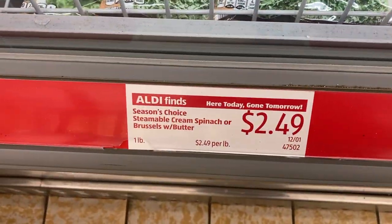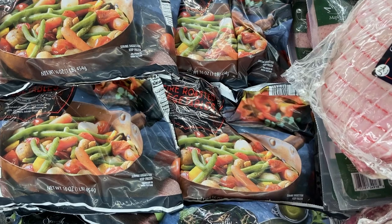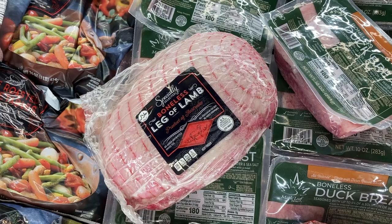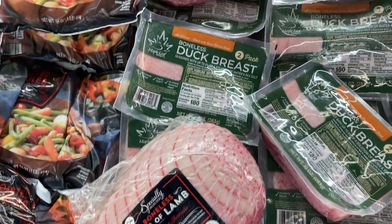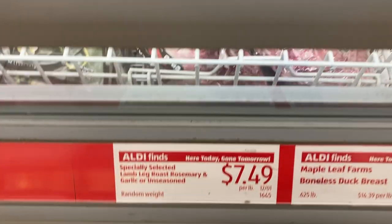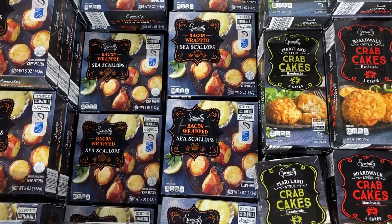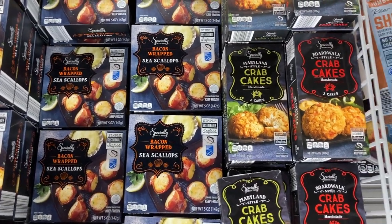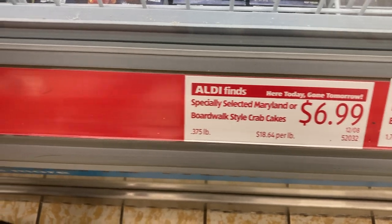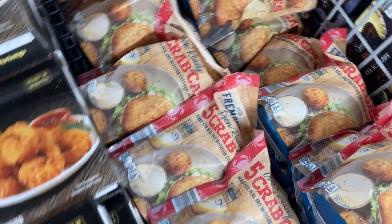For some vegetable sides, they have creamed spinach or brussels sprouts with butter, along with these really beautiful-looking vegetable medleys or fire-roasted vegetables. And if you're on the hunt for some unique meats, they have a boneless leg of lamb and boneless duck breasts. Also in the freezer section are bacon-wrapped sea scallops and two different kinds of crab cakes — there's Maryland and Boardwalk. And then next to them were these maple sriracha shrimp, which look kind of fancy too.